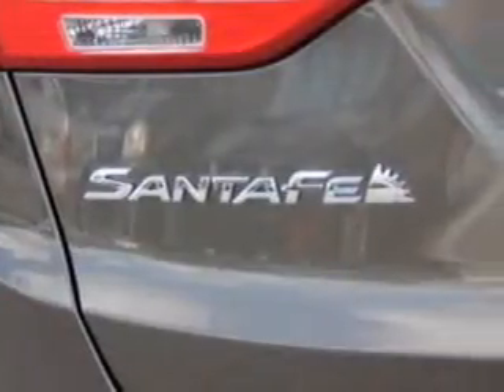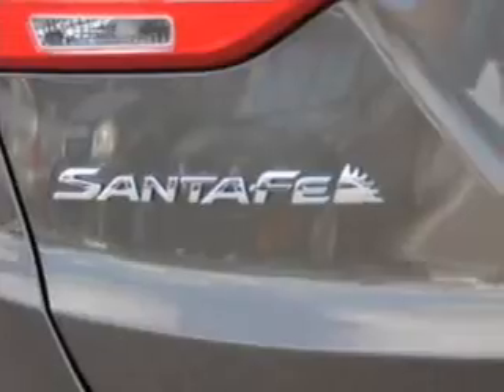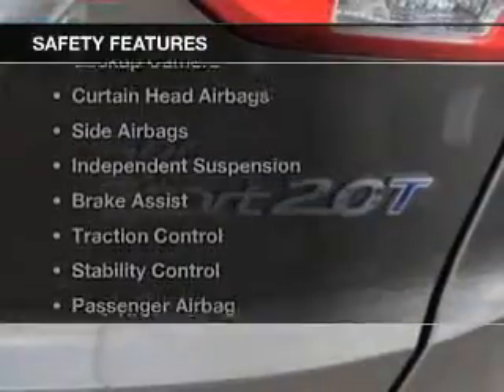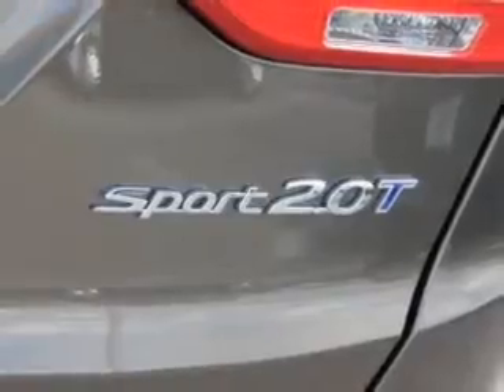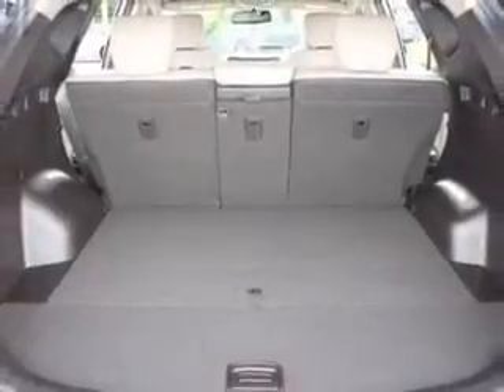Additional features include blind spot sensors, a HomeLink system, Bluetooth connectivity, and Sirius XM satellite radio. Safety was made a priority with a backup camera, curtain head airbags, side airbags, independent suspension, brake assist, traction control, and stability control.